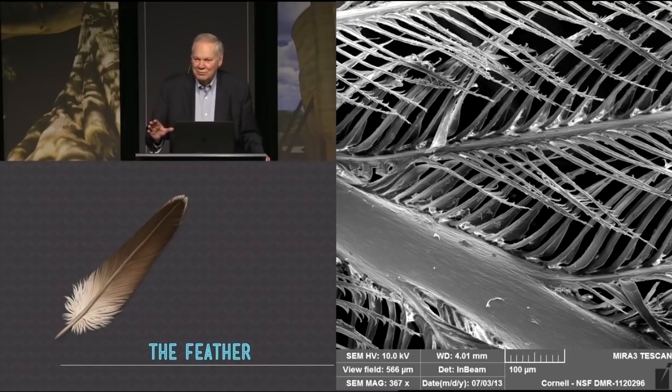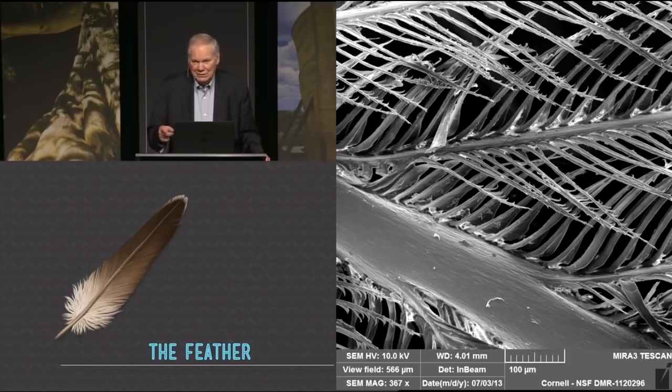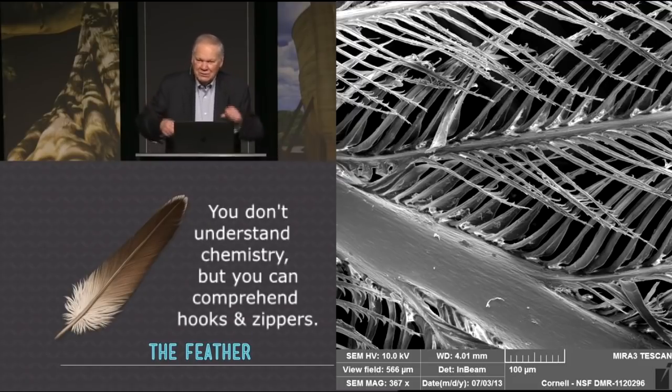I thought maybe I should take off my shoes — I'm on sacred ground. Why did that feather impress me? It impressed me because it was simple enough for me to understand how complicated it was. You look at a piece of brain under the tissue and it looks like a piece of fudge that thinks. But the feather has parts and little hooks and things that fit together. Let's take a look at the feather.